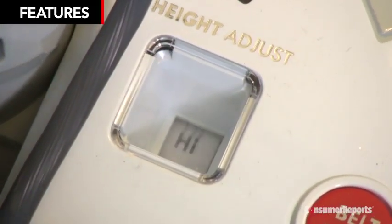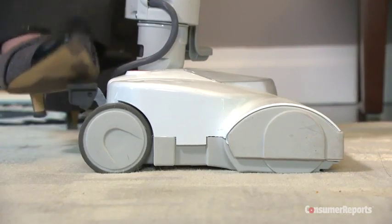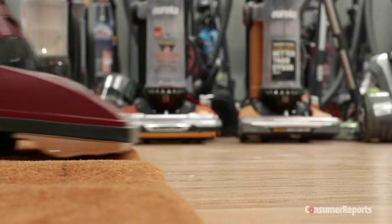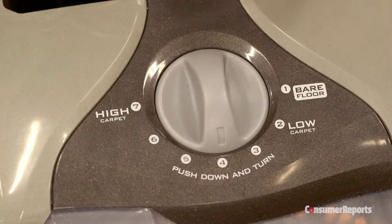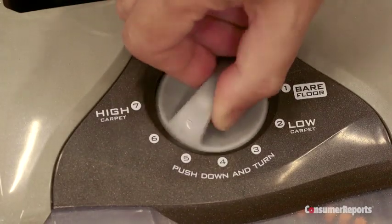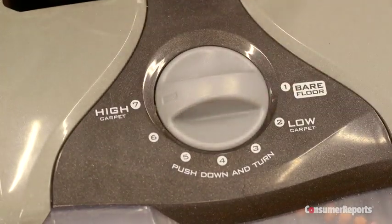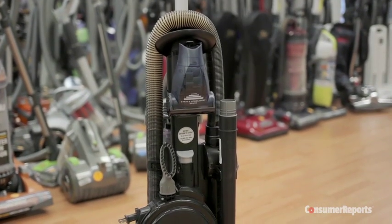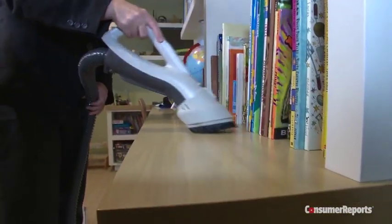Manual height adjustment is another convenient feature. It lets you raise or lower the power head to better match the height of your carpet. Some vacuums adjust automatically, but our tests show vacuums with a manual control tend to deep clean carpets better. Don't be tempted to buy extra tools — most vacuums come with the ones you need, like a narrow edge tool for cleaning corners and a brush for dusting.